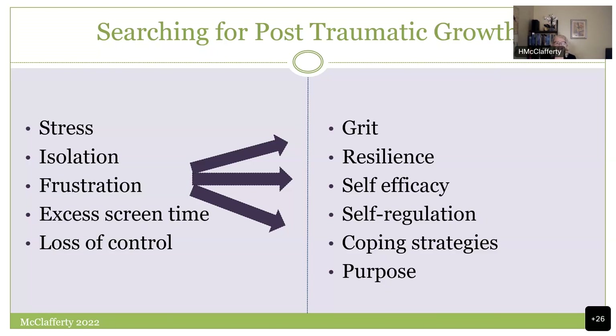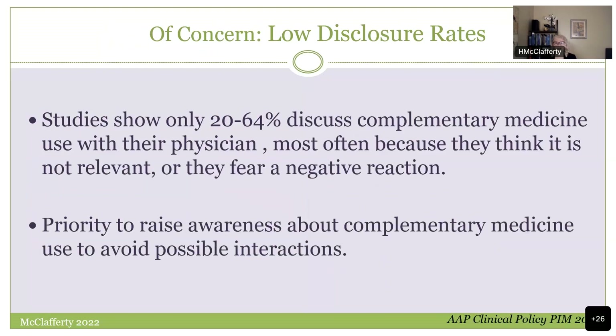One of the huge concerns is that parents will not tell you what they're doing. They might worry about a negative reaction, feel embarrassed, or feel incredibly conflicted. So you have to ask. This is how we keep children safe.